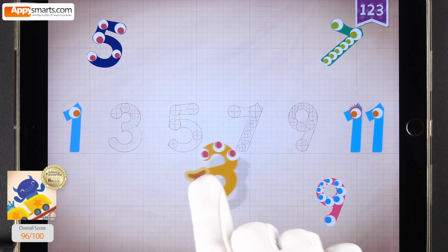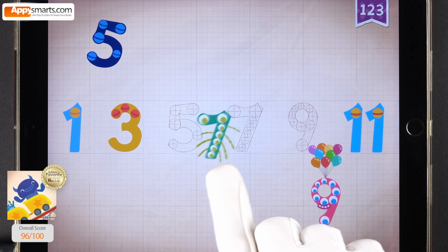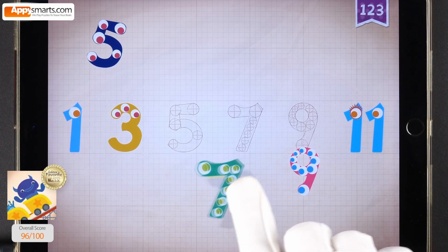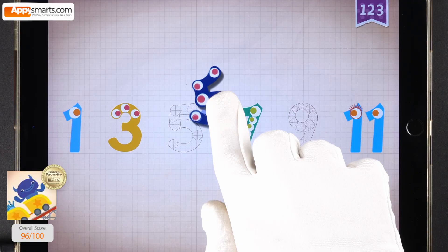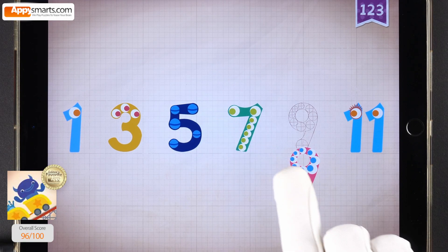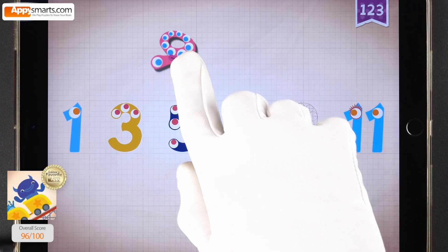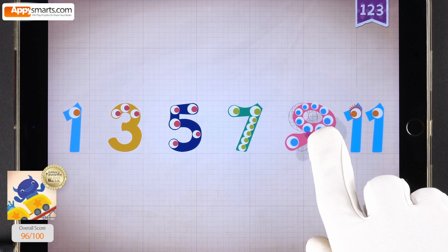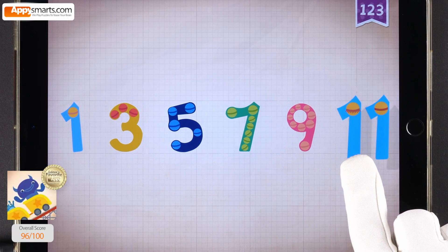3, 3, 3. 7, 7, 7. 5, 5, 5. 9, 9, 9, 9, 9. 1, 3, 5, 7, 9, 11.